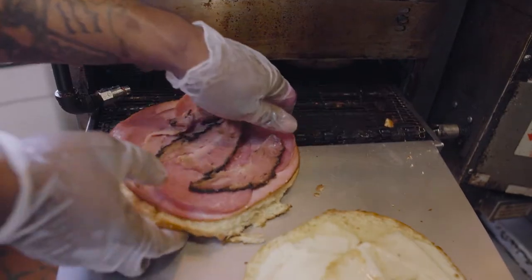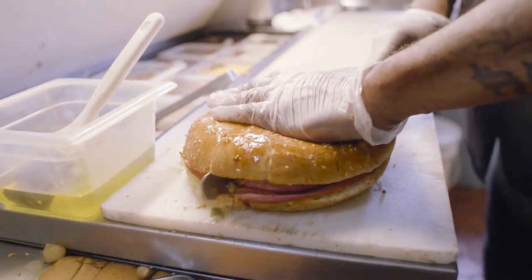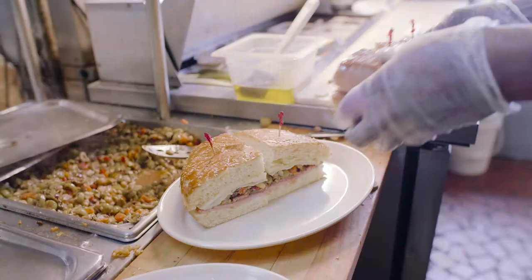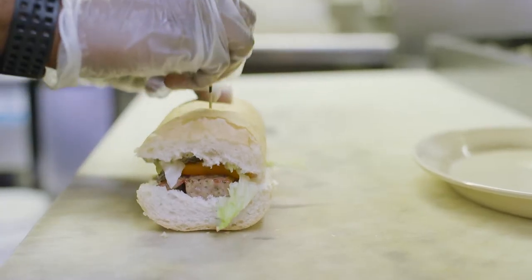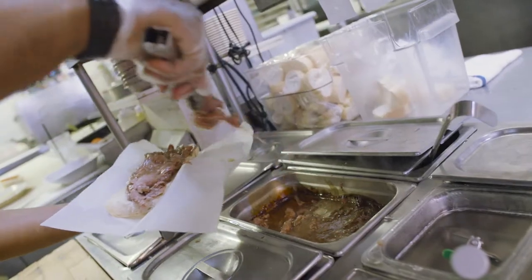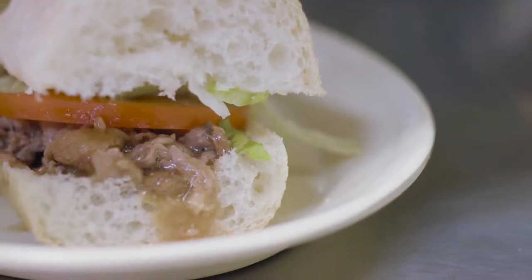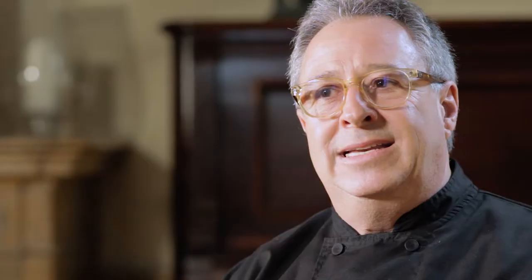The way to approach the menu here, when you're dealing with iconic dishes and food that's beloved, the last thing you want to do is make any fundamental changes. So we try to elevate those recipes perhaps by sourcing the best quality product. But you want to present these dishes that have been around for the better part of a century as authentically as possible. You don't really need too much to fix what ain't broken.